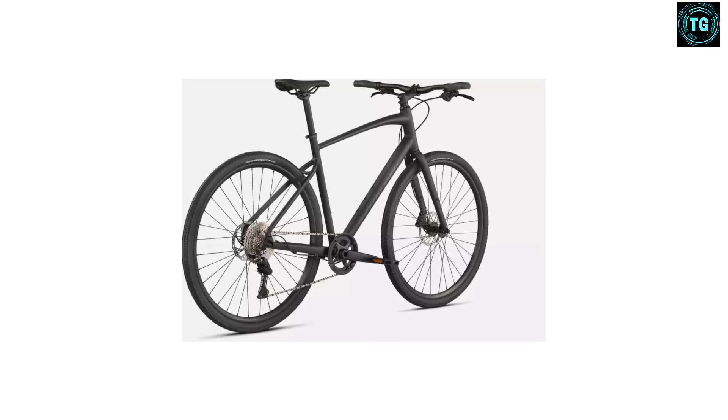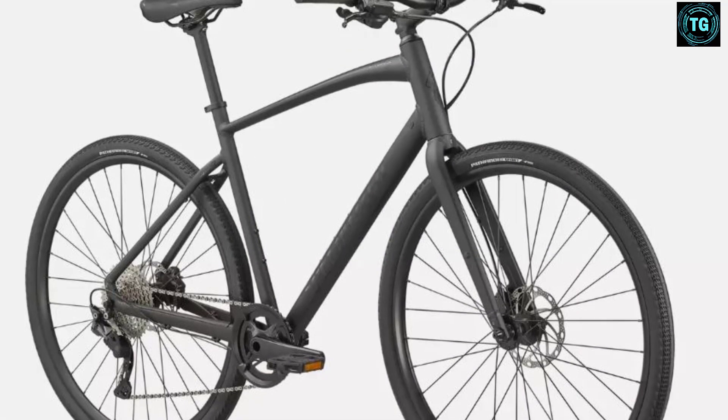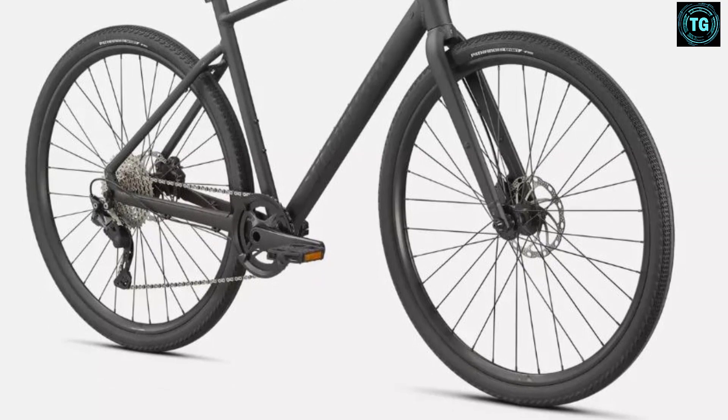A 29-speed drivetrain with wide gearing and 700x32C tires are on the wide side for a road bike, but still narrower and faster than those you'll find on many other hybrids. This Specialized hybrid bike can certainly handle gravel roads, but it's made for going fast on pavement — whether that's to get in shape or to get to work is up to you.